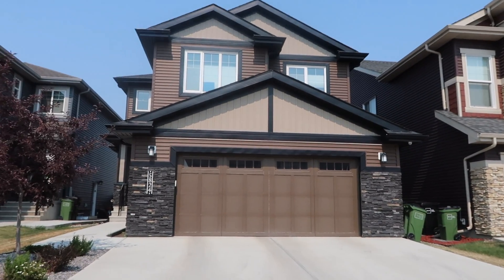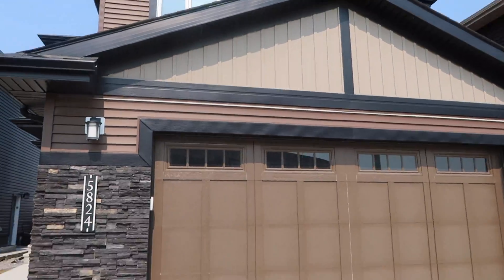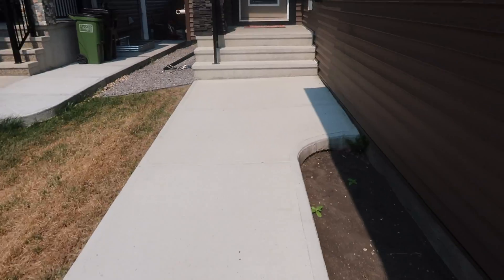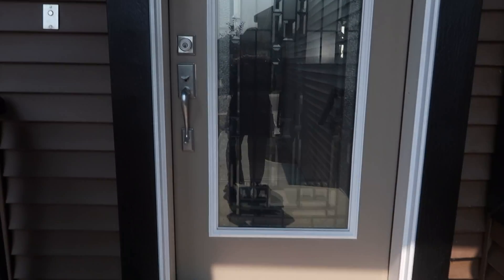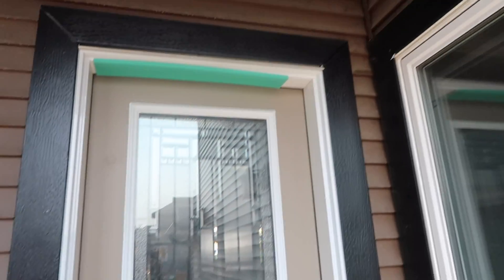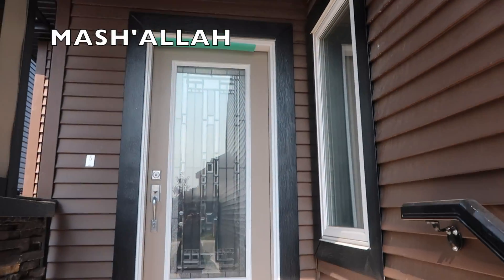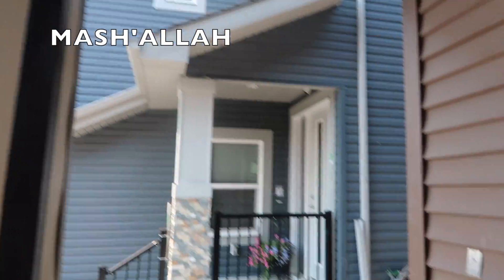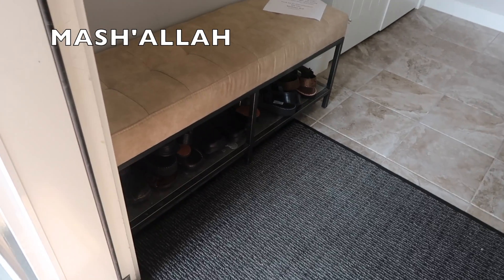Hi everyone and welcome back to our channel. We hope your Ramadan is going really well. We're still in Edmonton — this is our old house. I recorded this prior to packing but I just wanted to record our house tour for memories and to share with you guys. We hope you enjoy it; this is going to be a furnished house tour before we started packing and selling all the furniture. You can leave your comments below and let us know what you thought about it.